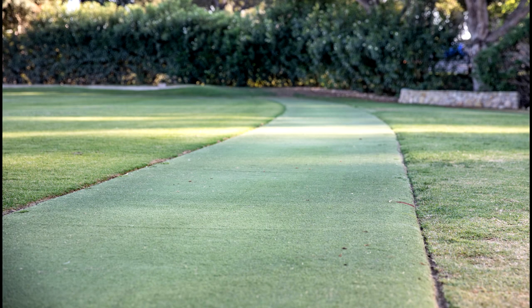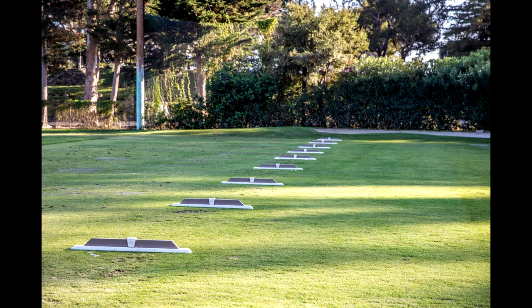Our range locations will vary from day to day. Here I am standing on the mats, but many times, as you'll see today, it will be set up on the grass two to three days per week. We do ask that you please stick to the location where the range is set up. If the range is on the mats, please hit golf balls off the mats.